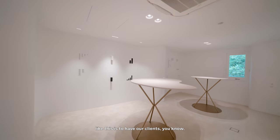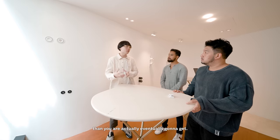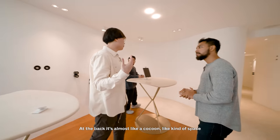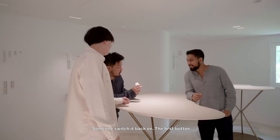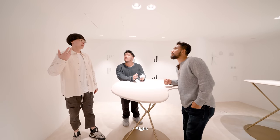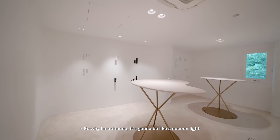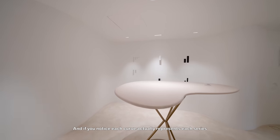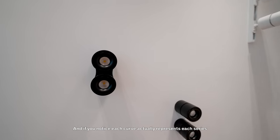This standing table is to have our clients more comfortable, soaked in the products they are eventually going to get. At the back, it's almost like a cocoon-like kind of space. So you press the first button and it automatically brings up a brightness setting — it really depends on the user experience. I mentioned it's going to be like a cocoon because the curved walls actually finish up, and if you notice, each curve actually represents each series of lights.